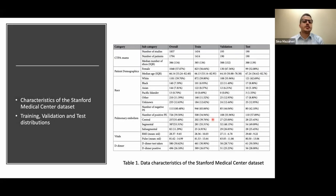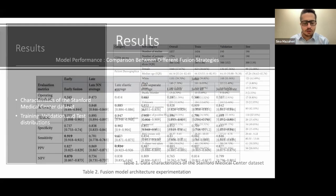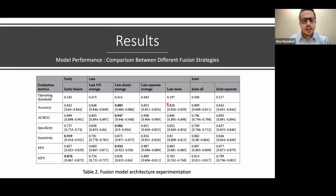Looking at results: the dataset shows the distribution across training, validation, and test sets, with three categories of PE — subsegmental, segmental, and central — along with demographics. In the performance comparison, across all fusion models, the late elastic average model performed best, achieving an AUC of 0.947, which is pretty impressive. This was the model that swapped the neural network for the EMR side with the elastic net.